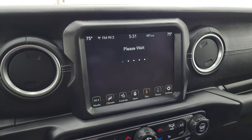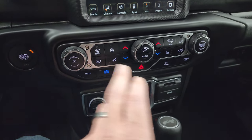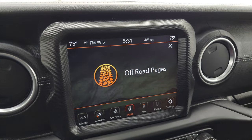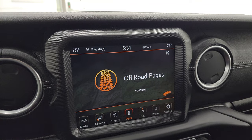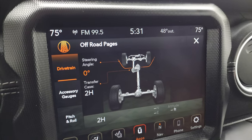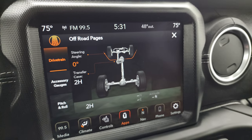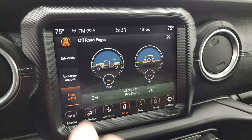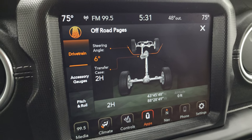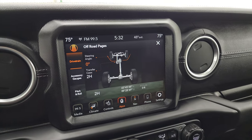Then you get your off-road pages. Down here are your more tactile volume, tune, and climate controls, including heated seats, heated steering wheel controls, stability control, push button start, speed select, crawl control, and you can turn that screen off. There are your power window buttons, USB, USB-C, and AUX jack. The off-road pages have some really cool features: you can see the steering wheel angle change as you turn the steering wheel, and you also get pitch and roll, latitude, longitude, and altitude. You have your accessory gauges and drivetrain display showing those angles. You also have your transfer case showing two high, four high, auto, or four low.